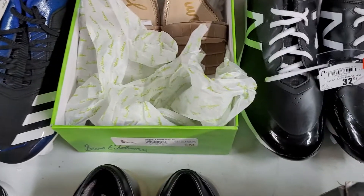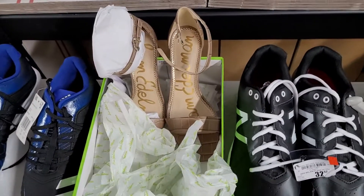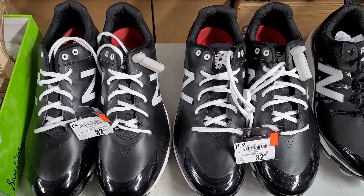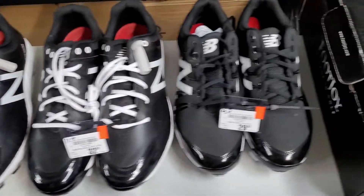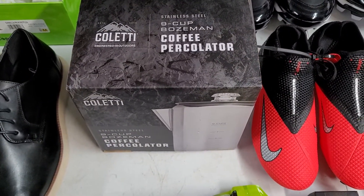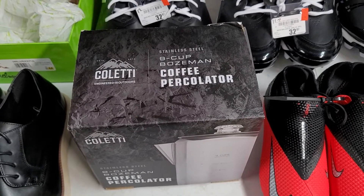Same for these Adidas Afterburner 6 cleats — I couldn't find this exact pair but I'm hoping for $35 to $40. This is Sam Edelman heels — half a box but I won't sell it with the box. I saw this exact shoe priced at $65 plus shipping new, so I might price it at $50. These are New Balance baseball cleats, 4040 version fives — I'm thinking $35 to $45 a piece. Next is New Balance Topilo — hoping to get $30 for those. Also a Coletti — I saw it said for outdoor use and looking it up, $35 for that — maybe $45 if I sell it brand new.